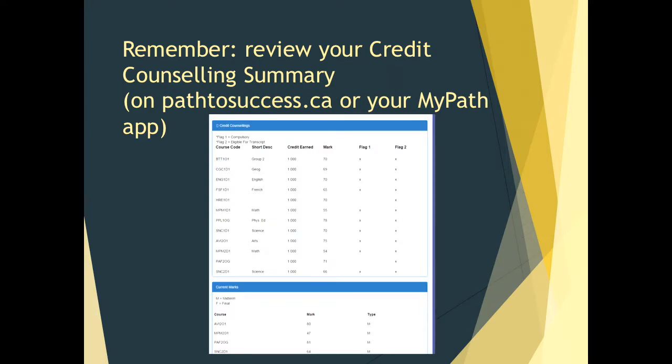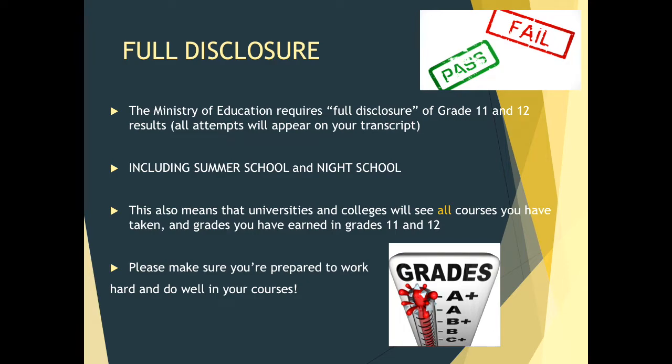Please remember to review your credit counselling summary so you are working with information that pertains to you specifically. A question I often get: what will universities and colleges see? It is full disclosure — the Ministry of Education requires that all grade 11 and 12 results or attempts will appear on your transcript. This includes summer school and night school, meaning all universities and colleges will see these courses. Courses you have taken, whether passed or failed in grade 11 and 12, will be on your transcript. It is very important that you are prepared to work hard and do well.